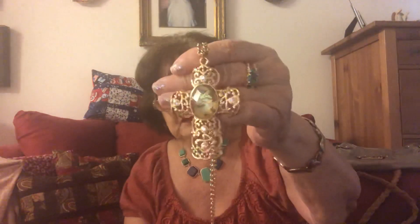I have earrings, a bracelet — like I said, I'm just showing you a very small sample. It would take me several hours to show you everything. It's a beautiful cross.